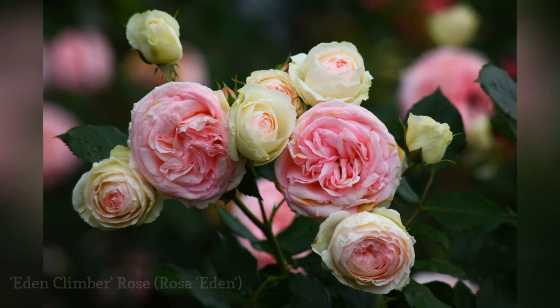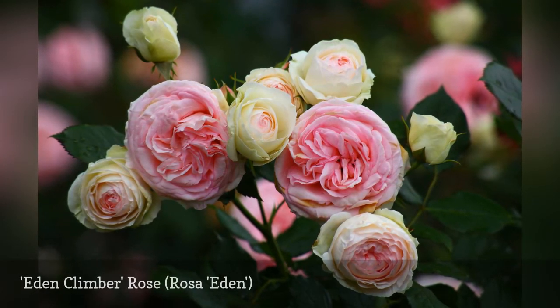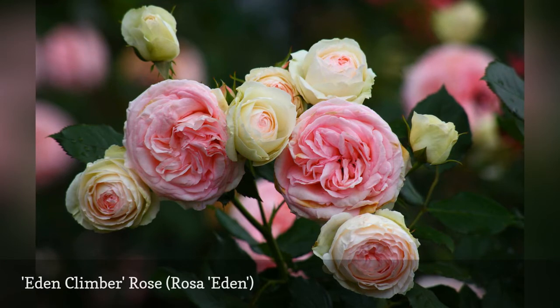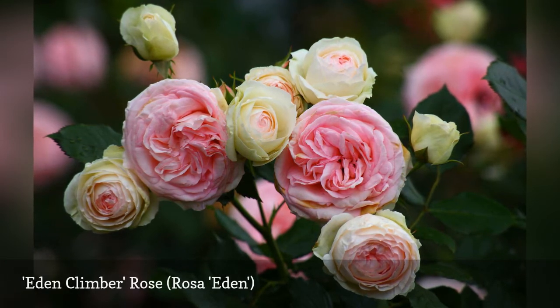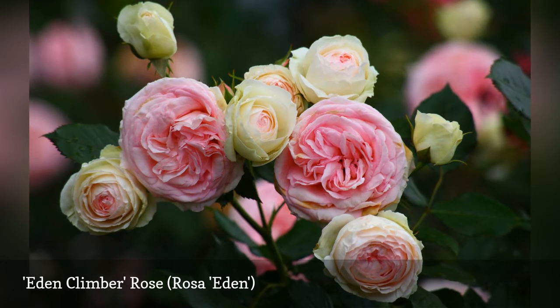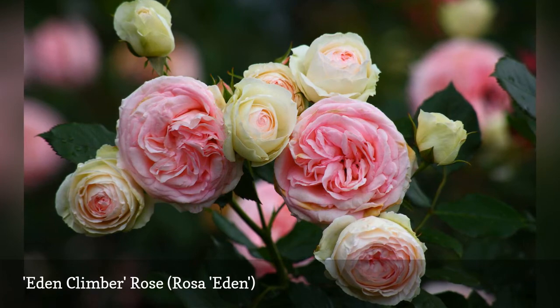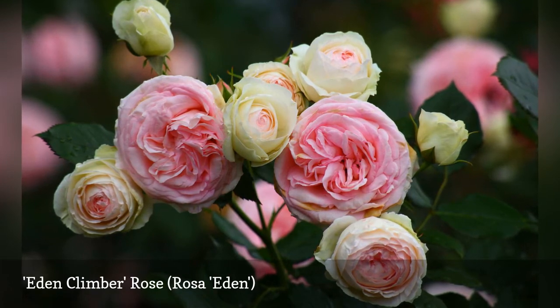The Eden Climber is a large, old-fashioned-looking rose with large, double blooms in pastel shades of pink, cream, and yellow. It has a pleasant scent and looks and smells wonderful along a fence. It is one of the most floriferous climbers, with equally attractive deep green foliage. This plant also goes by the name Pierre de Ronsard, or Meiviolin.